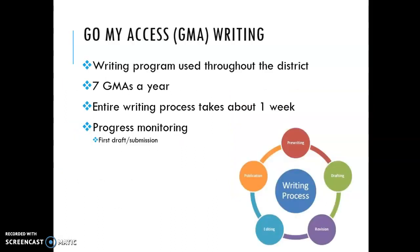Go My Access is a writing program that we use, and it's also used for progress monitoring for students' IEPs. I call them GMAs — essentially it's an essay that the students are writing. We'll write seven a year, and it's a computer program so students will type their final draft into the Go My Access writing program, submit it, and get a score. These are the scores we are using for students' IEP goals.